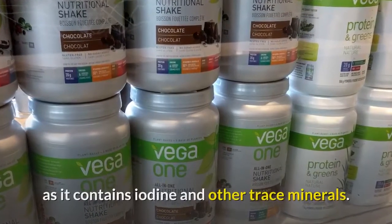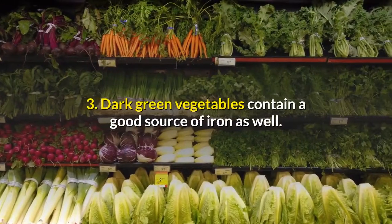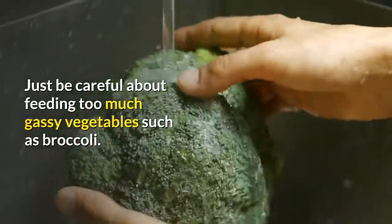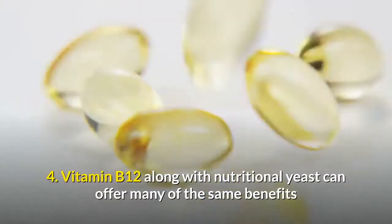Three: dark green vegetables contain a good source of iron as well. Just be careful about feeding too much gassy vegetables such as broccoli. Four: vitamin B12 along with nutritional yeast can offer many of the same benefits as liver.